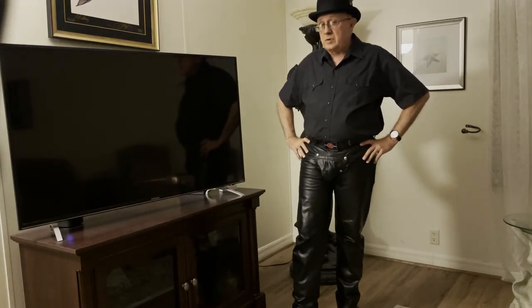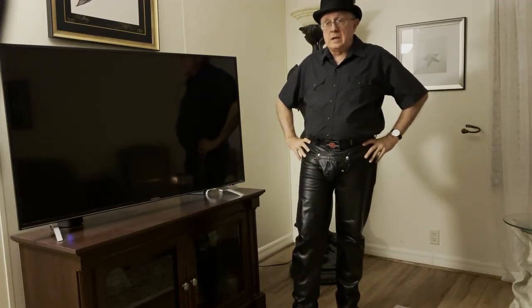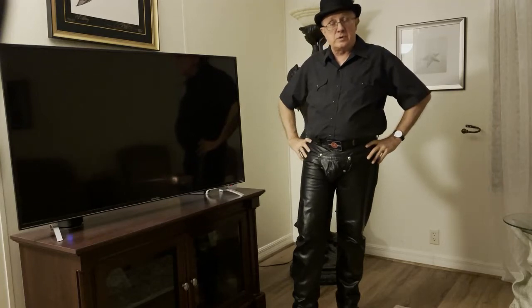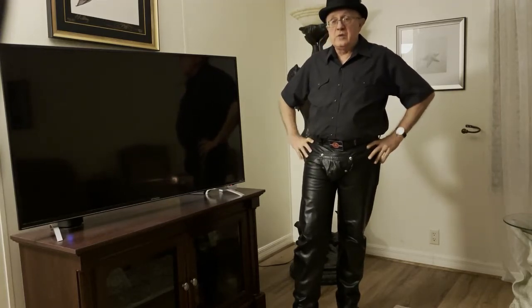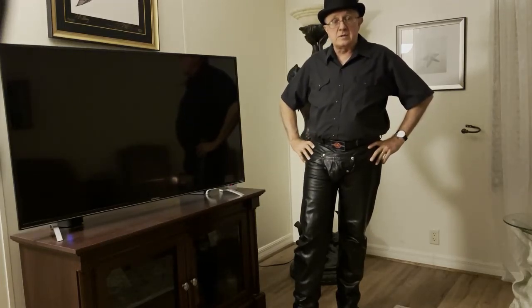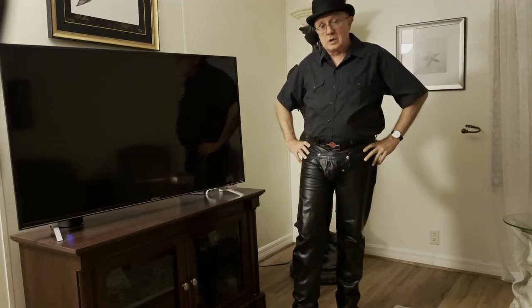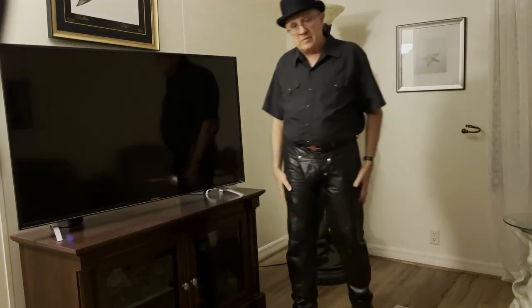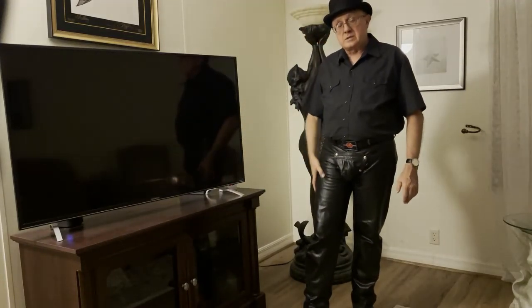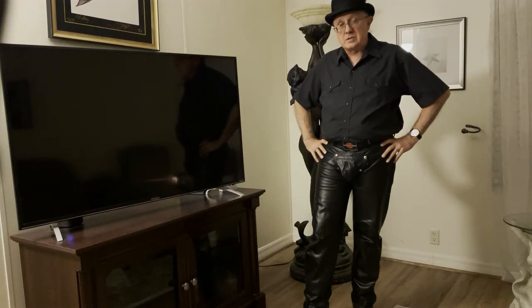I tend not to wear my leather pants if I know I'm going to be in a really hot, humid climate. I tend to wear them when I know I'm in an air-conditioned space or up North where it's colder. If I'm down South and it's going to be a hot, humid night, you're going to see me in black 501 Levi's, because the denim is just more comfortable wear. But some people don't mind sweating in their leathers — they like that feeling, they like the way the leather feels when it's clinging to their skin. That's just another aspect of leather pants I wanted to touch on briefly.